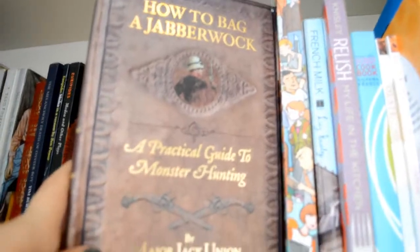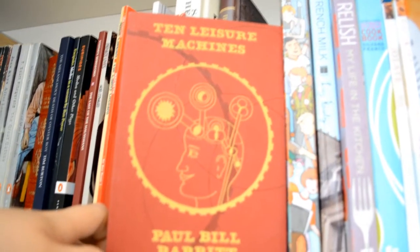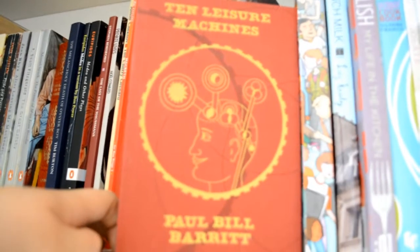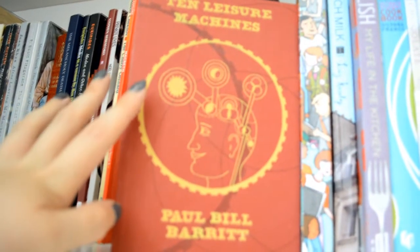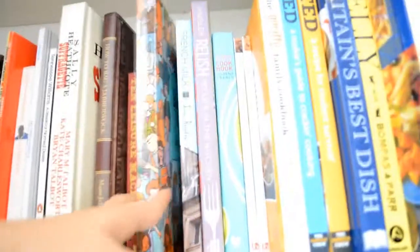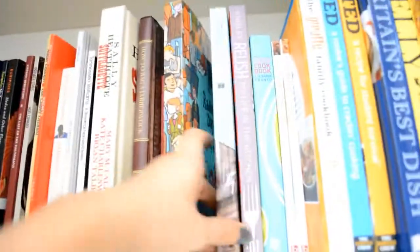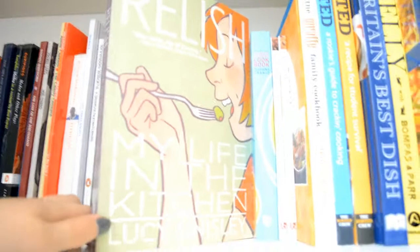How to Bag a Jabberwock — the novel that this is kind of a guide for is coming out really soon. Ten Leisure Machines — I saw a play which had loads of illustrations projected in the background as pretty much the set. The guy that illustrated the whole hour's worth of a play by himself was there selling his book afterwards, so I bought that. And then we have the very lovely Lucy Knisley, who I love so much: Radiator Days, French Milk, and Relish — which leads us on very nicely because this is both a graphic novel and a cookbook, so into the cooking section.